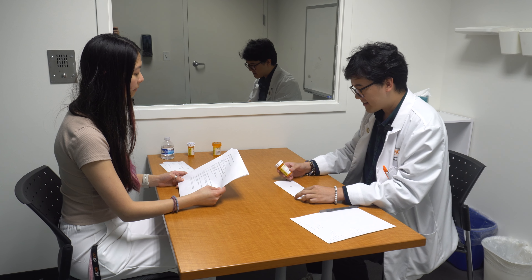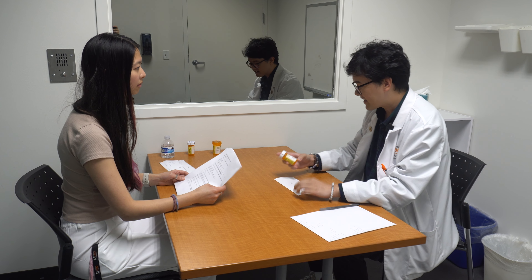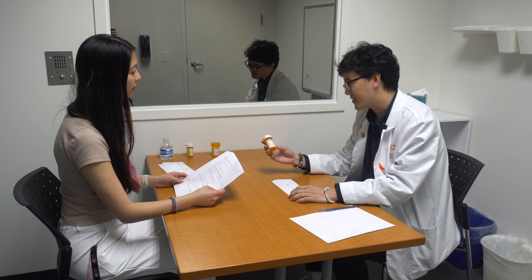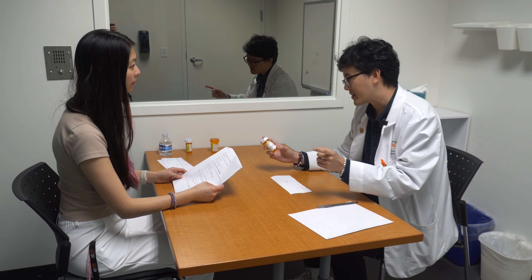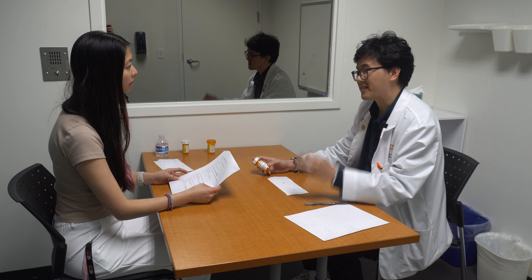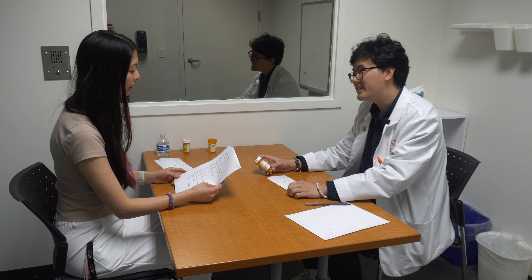So what did your doctor tell you this medication was for? I don't remember. Okay, that's okay, I'll go over it with you. So you'll be receiving this medication — it's called atorvastatin. It's 20 milligrams and you'll be taking one tablet every day, and it's supposed to help treat high cholesterol. So it's going to lower your total cholesterol overall.